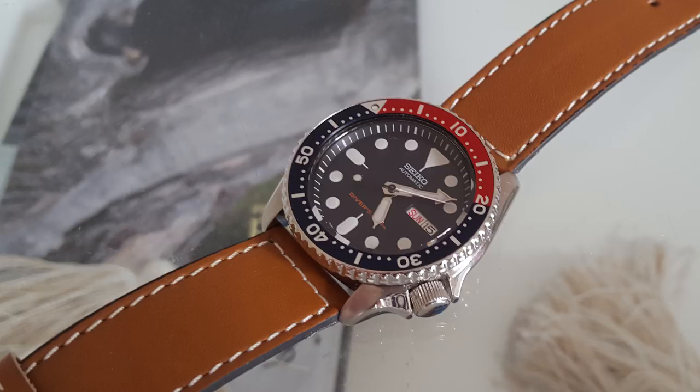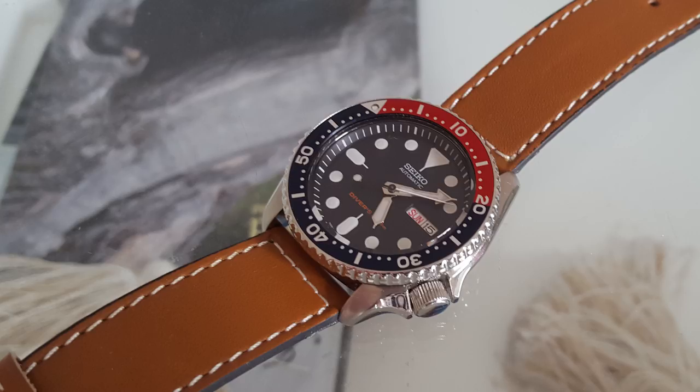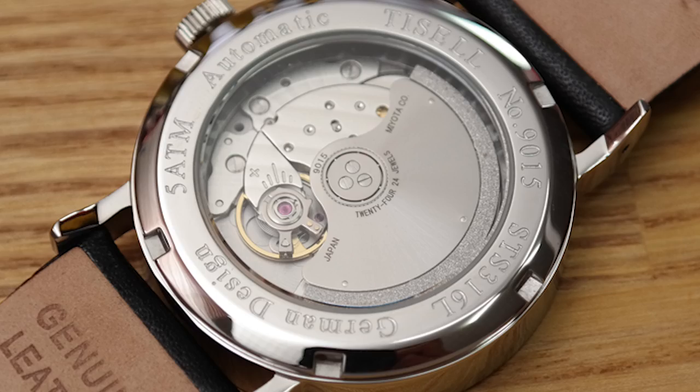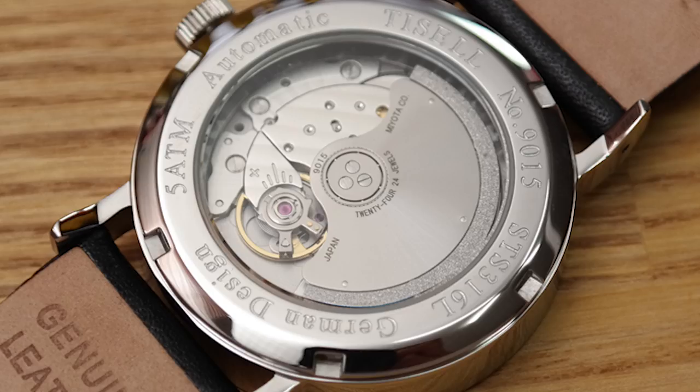If you like the look of the Seiko SKX009 or SKX007, you can't go wrong with those. The last watch in this price range is the Tissell Bauhaus design — the second Tissell in this price range. They are equal in quality and finish, but if you like the Bauhaus design this is probably the best Bauhaus-looking watch under $200. You get the same Miyota movement, 38 millimeters case size, and overall a very good watch for the money.